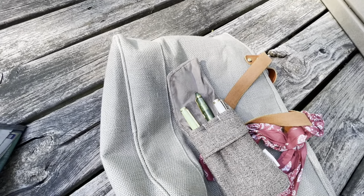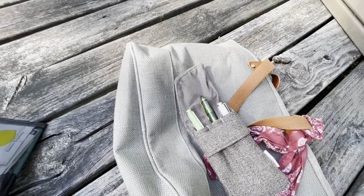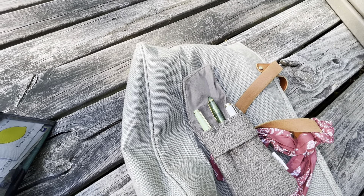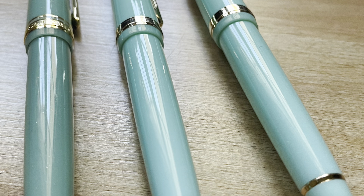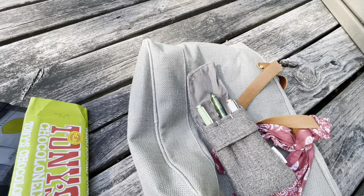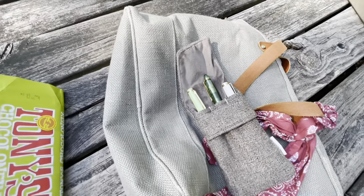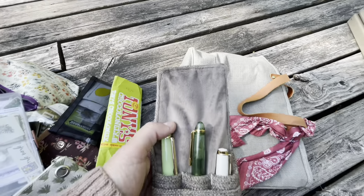I have a blue Jinhao 82 that I've had for a while and really like. It's a similar color to the Sailor Shikiori Dragon Mint — a little more blue but very similar. I've loved the nib on that one and was using it a lot, but I got the green one and wanted to try it. Like I said, I still need to work on this nib. So those are the three pens I brought this weekend.